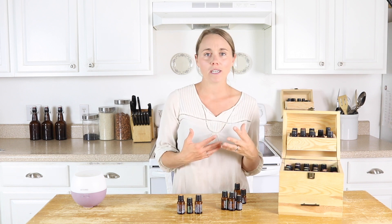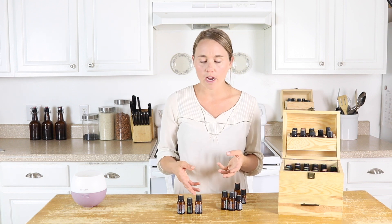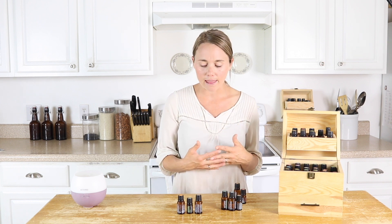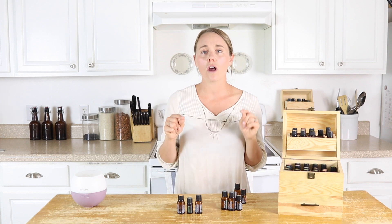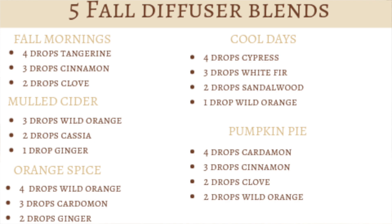Everybody is a little bit different, so if you like it stronger, just add in some more. If you like it less strong, obviously add less. There isn't really a science behind this — you can really blend them however you want. Over on the blog, I have all of these blends written out, and you can get a printable recipe card with my different fall diffuser blends.